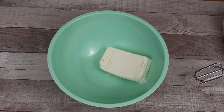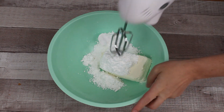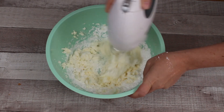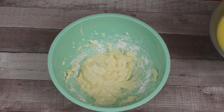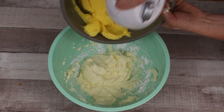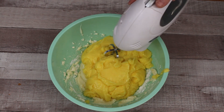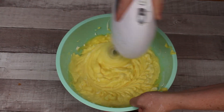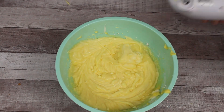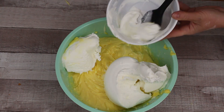Once it's all mixed together, set the pudding aside and get out another medium-sized bowl. Put your eight ounces of softened cream cheese in there and add in two-thirds cup of powdered sugar. Use a hand mixer and make sure it's all nice and mixed together until it's a smooth creamy mixture. Then bring your pudding back and pour it into the same bowl as your cream cheese mixture and mix it all together.